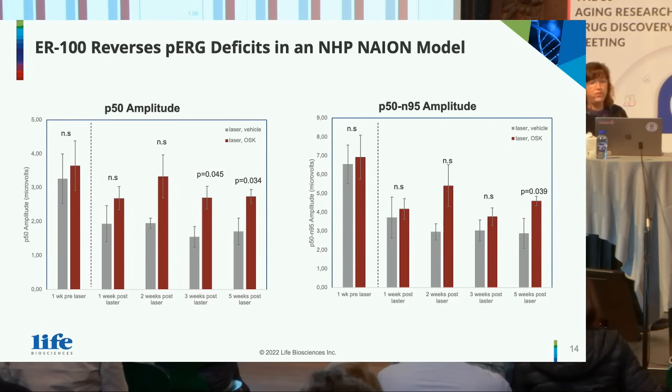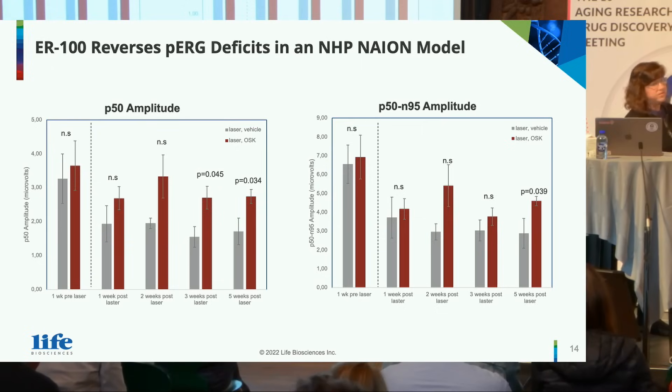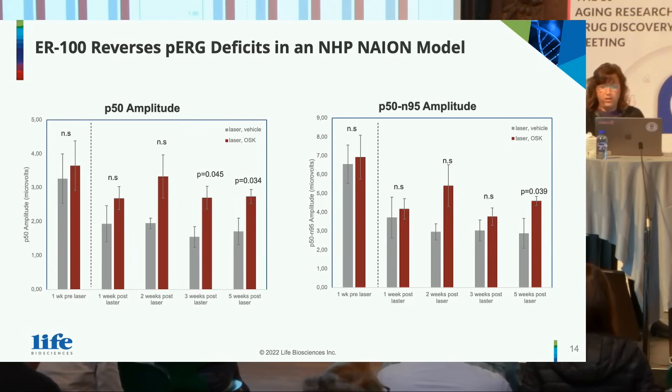ER100 reverses these pattern ERG deficits in the model. Looking at P50, there was no difference at baseline between groups. You can start to see at week three a big change in pattern ERG that becomes significant at weeks three and five for P50 amplitude. For P50 minus N95, there is a strong trend at week three that becomes statistically significant at week five. We've demonstrated that we can go from mouse to non-human primate across multiple methods of RGC dysfunction and demonstrate that we can reverse them.